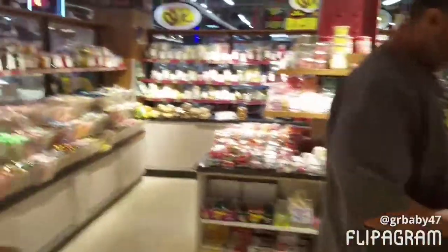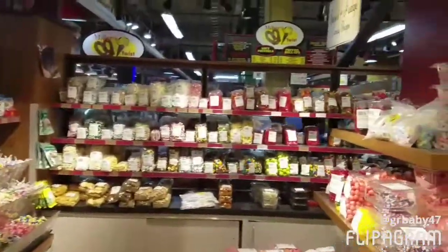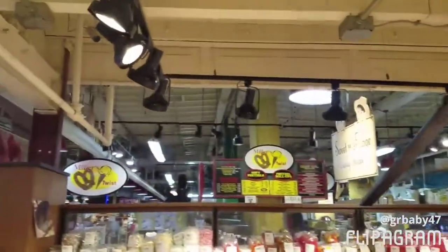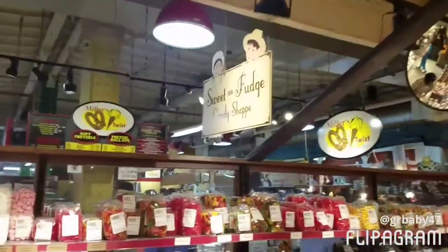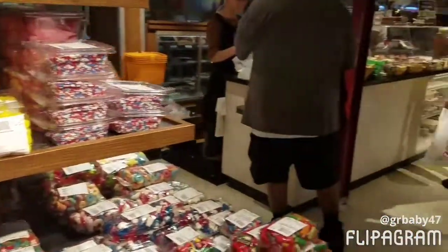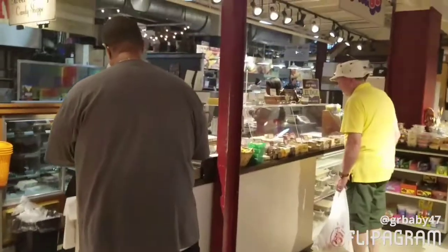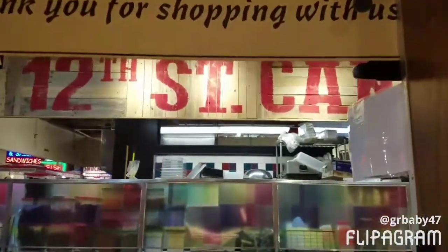Let me show you guys around here real quick. It's called the Sweet as Fudge Candy Shop and they have everything from chocolate to hard candy. It's just a little luxury right here in the middle of everything.